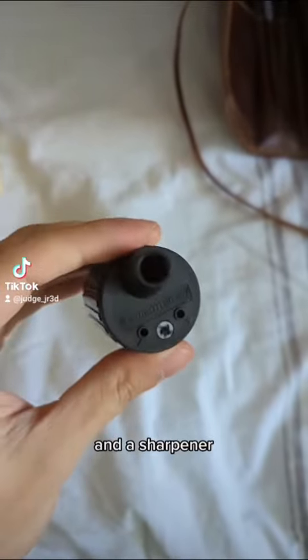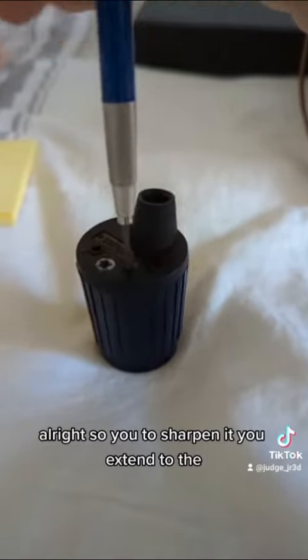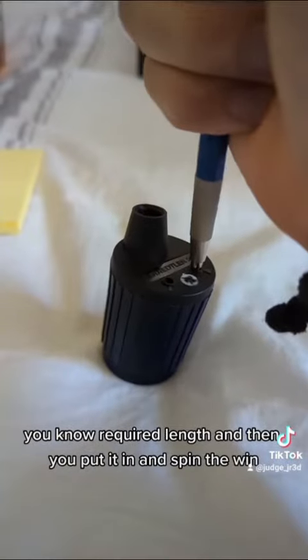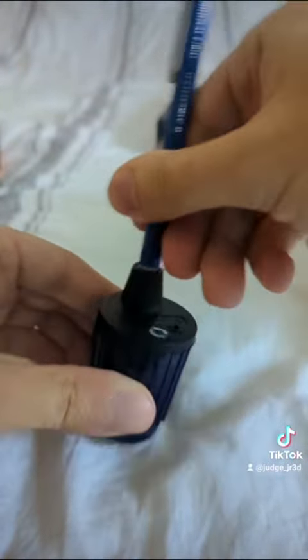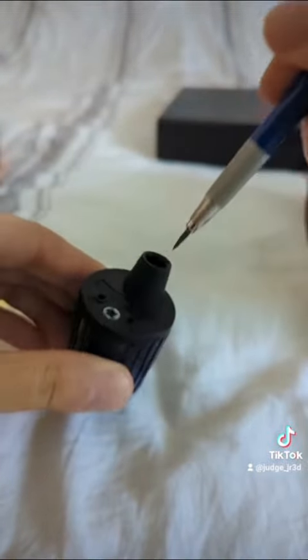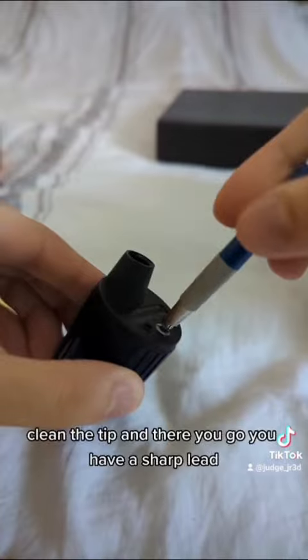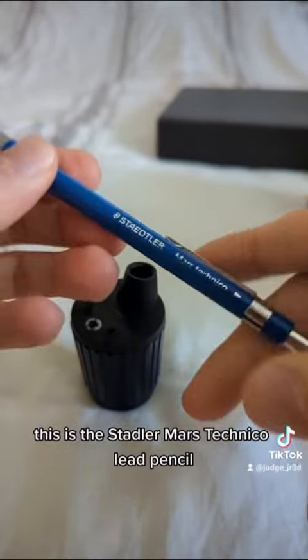And a sharpener. To sharpen it, you extend to the required length, then you put it in and spin to win — get your sharp lead in seconds. Clean the tip and there you go, you have a sharp lead. This is the Mars Technico lead pencil, one of my favorites.